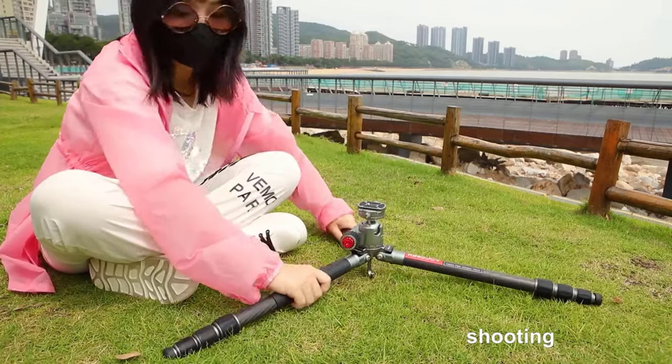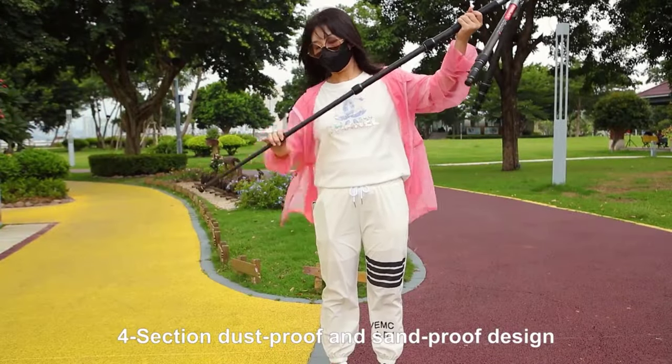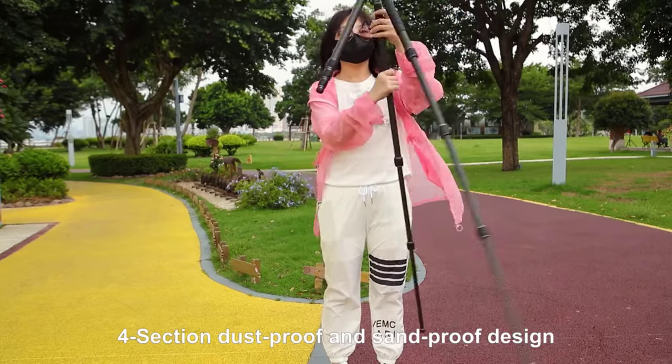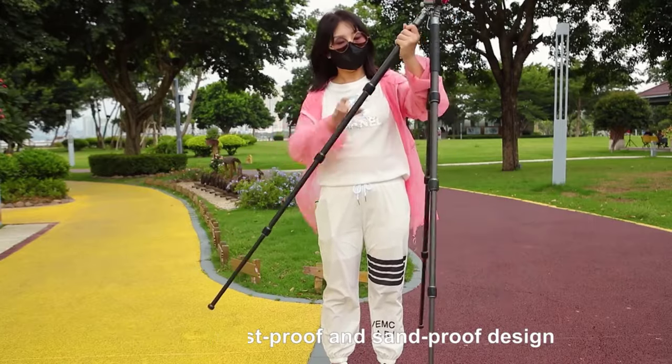From compact travel tripods to robust studio setups, these tripods cater to a range of needs, ensuring you can confidently capture stunning visuals in any scenario. Join us as we explore the best camera tripod stands that elevate your photography and videography to new heights.